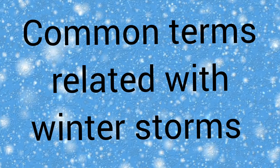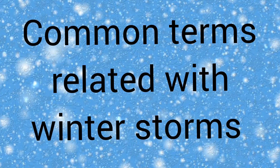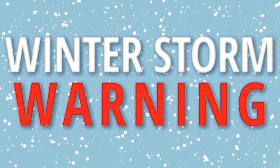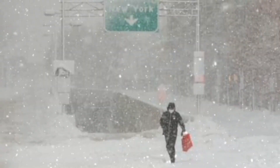These were the common terms related to winter storms. It is always advisable to check for weather conditions in your area to avoid any risk. Take precautions and stay safe.